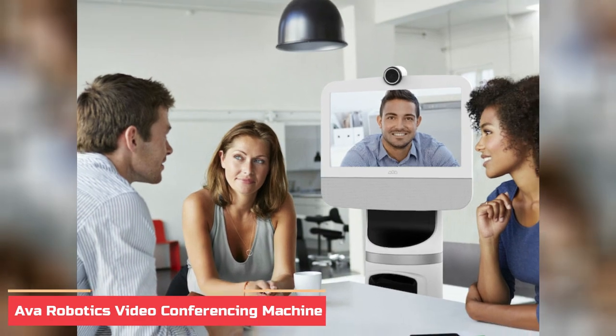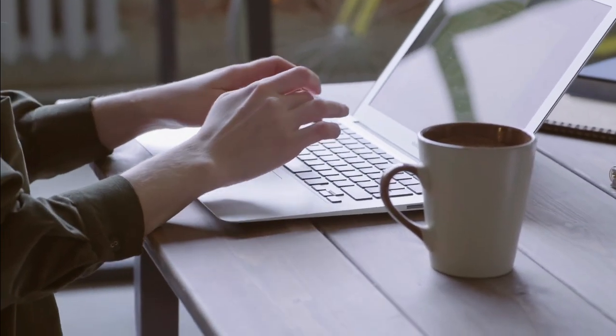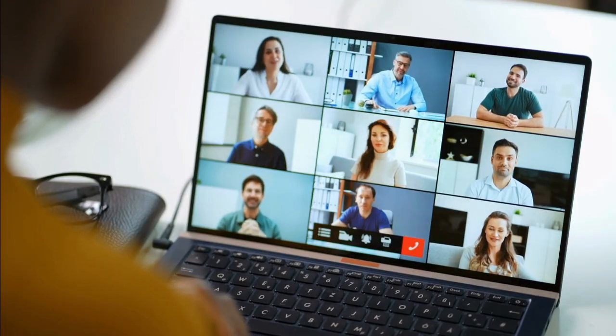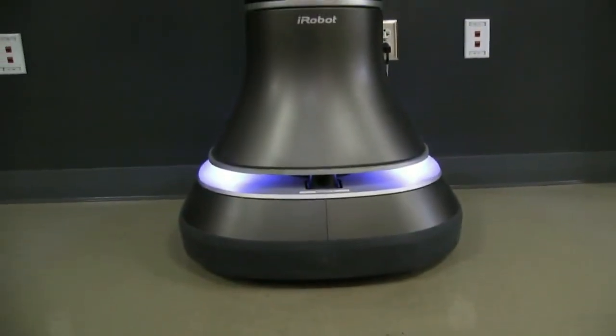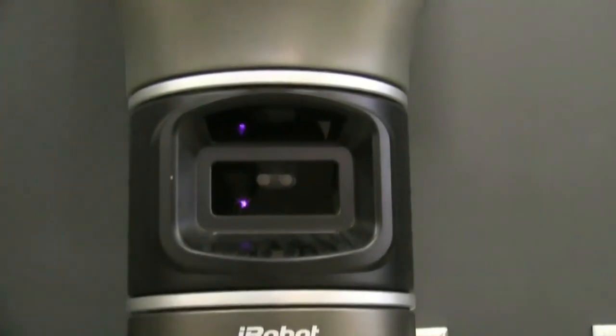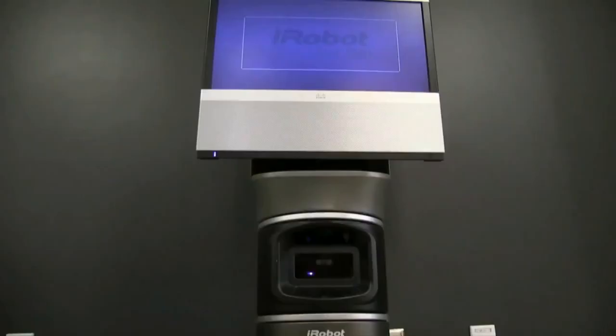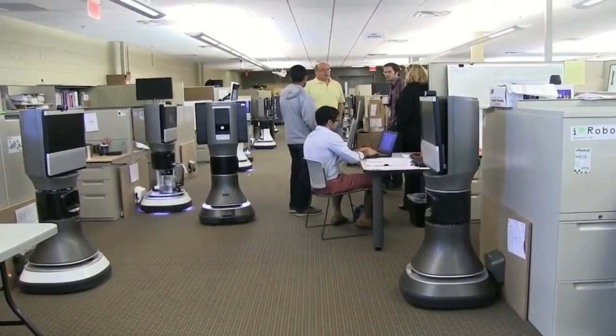Number 2: AVA Robotics Video Conferencing Machine. As more and more people opt for remote work across the globe, video conferencing is becoming more necessary than ever. To make sure you're doing it the right way, AVA Robotics will help you communicate properly with your team. The device can even move about so it feels like you're really there. It features an HD camera, a 180-degree field of view, and a smart microphone array that allows it to pick up conversations in the room.